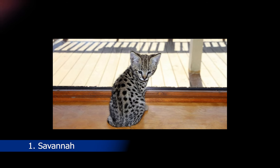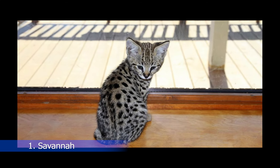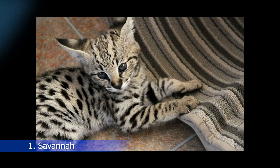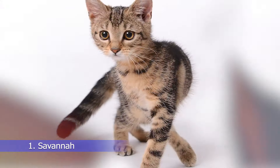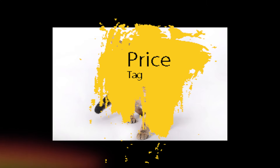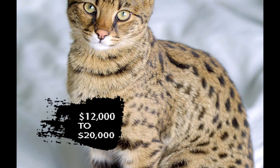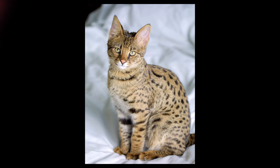At number 1, we have the Savannah Cat, which is a crossbreed between a domestic cat and a serval, a wild African cat. These cats can be quite large, with a tall and slim build, and their coats have striking spots or stripes. Savannah cats are highly intelligent and energetic, and they make excellent pets. However, their price tag can be quite steep, ranging from $12,000 to $20,000, depending on the generation and pedigree.